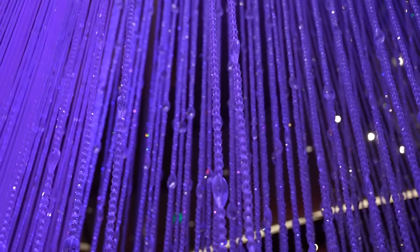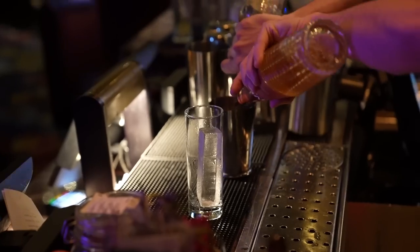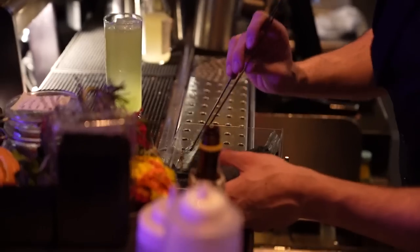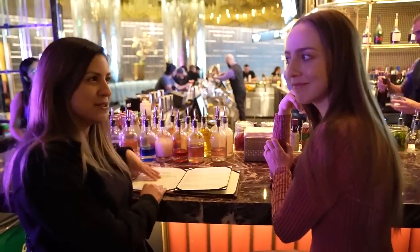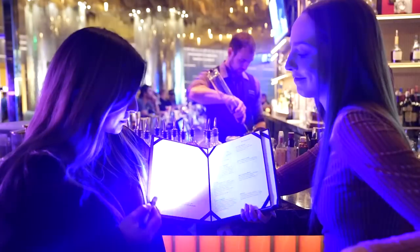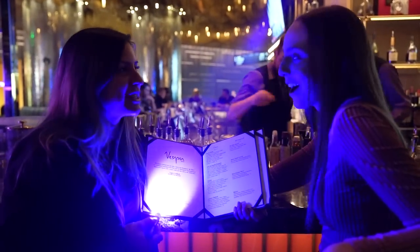Even though we just came from the Chandelier Bar with their very popular Verbena drink, here at Vesper Bar they have a very exciting drink as well. Here they have their Kimono drink — it's going to have a Japanese whiskey, cachaça green apple, sparkling yuzu, konomi leaf, and roasted seaweed. There is something very unexpected on this menu that we are actually going to see right now. How cool is that? If no one would have said anything, we would have never guessed.